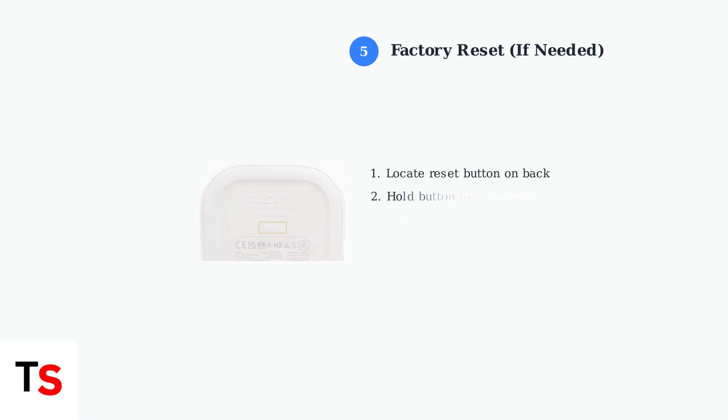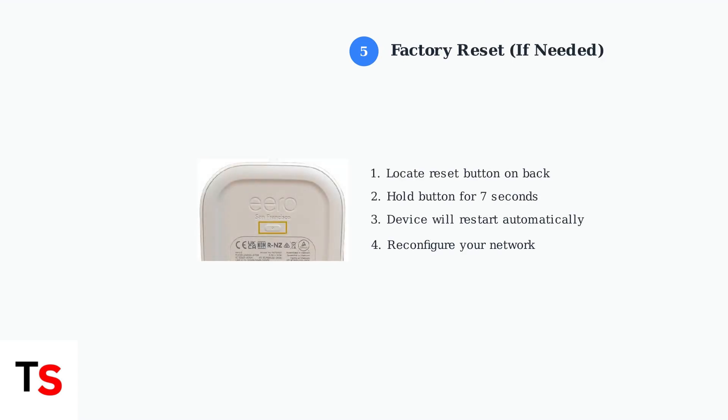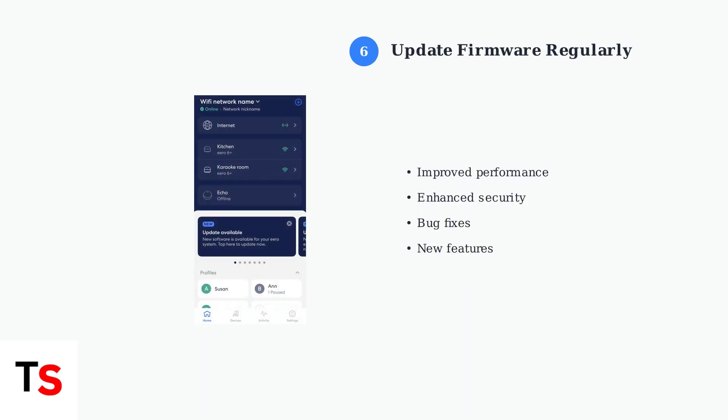Step 5: If previous steps don't work, perform a factory reset. Locate the reset button on the back of your Eero device and hold it for 7 seconds while the device is powered on. Step 6: Keep your firmware updated. Regular firmware updates maintain performance and security — check the Eero app for available updates and install them promptly.